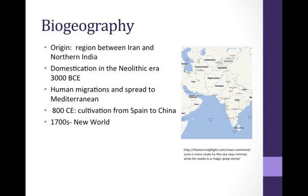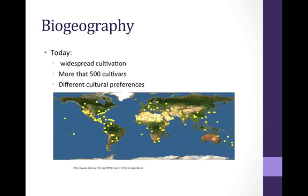Punica granatum originates in the region between Iran and northern India. Its domestication began during the Neolithic era around 3000 BCE, and human migrations introduced the plant to proximal areas such as the Mediterranean. By 800 CE, the fruit was being cultivated from the Spanish Peninsula to China. In 1700, Spaniards introduced the fruit to North and South America. Today its cultivation is widespread as shown in the figure. Based on different cultural preferences and selective pressures, there are more than 500 cultivars of pomegranate.